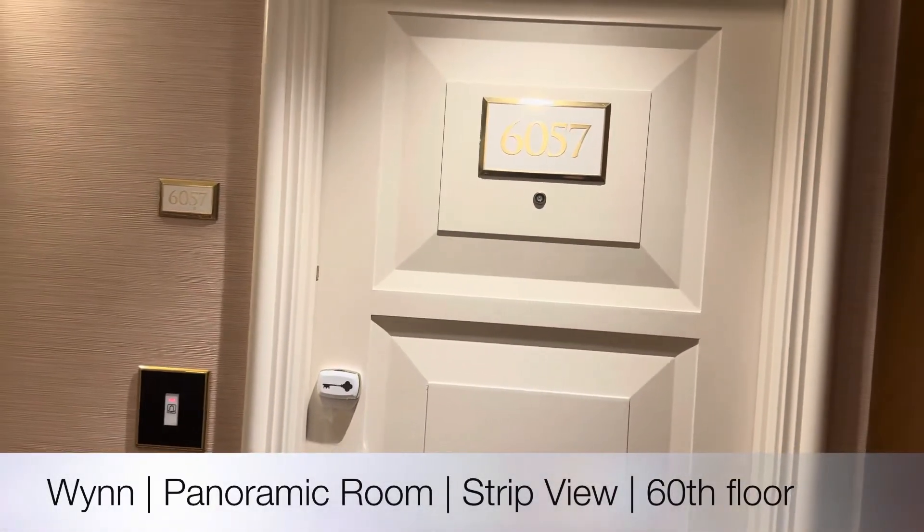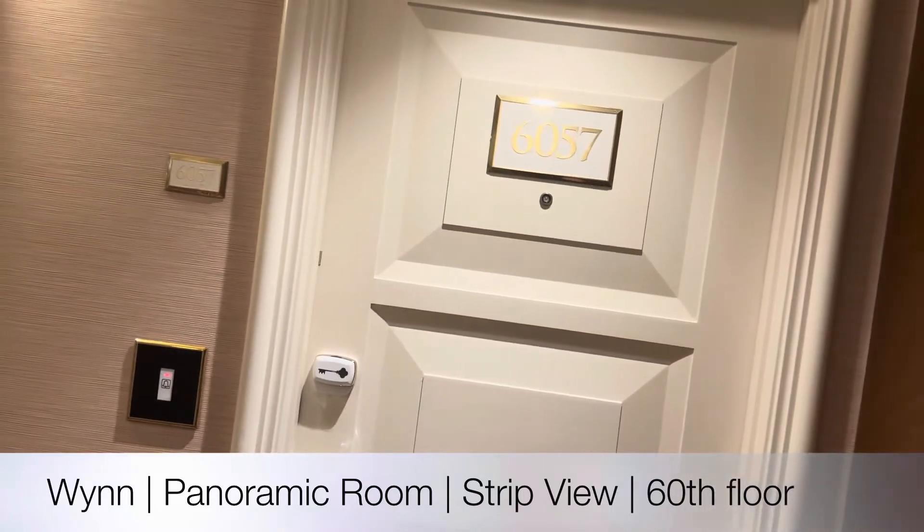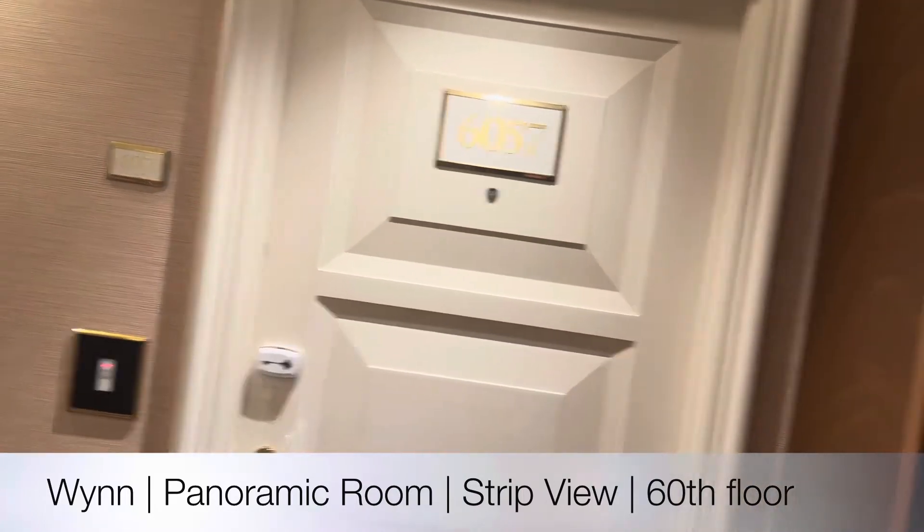Hi guys, we're here at The Wynn in Las Vegas. Today I'm going to be showing you what a panoramic room with a strip view looks like. Let's take a look.